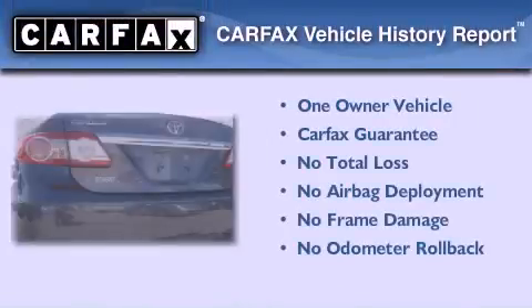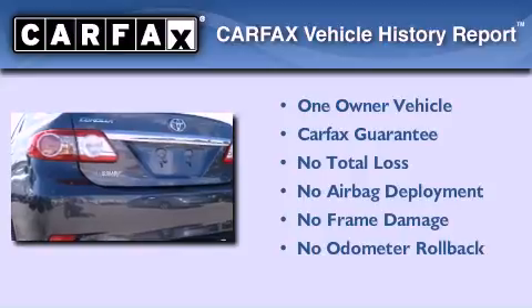This sedan has had only one owner, and it qualifies for the Carfax buyback guarantee.